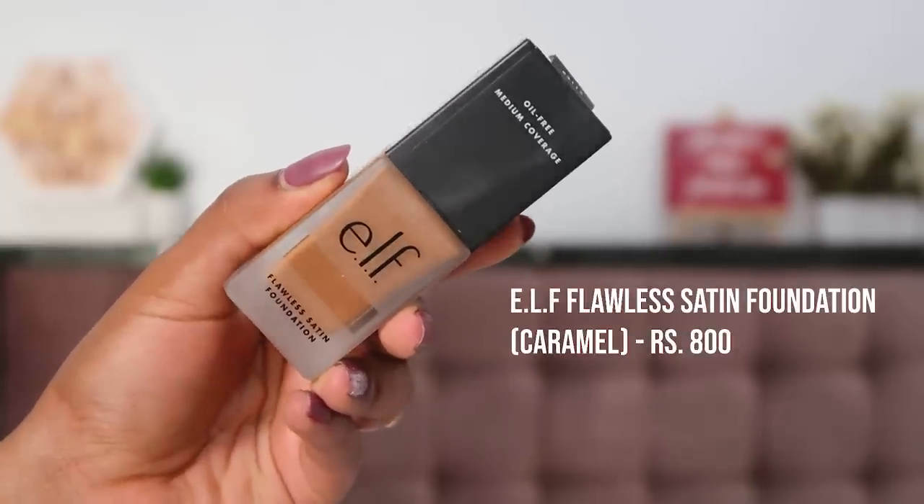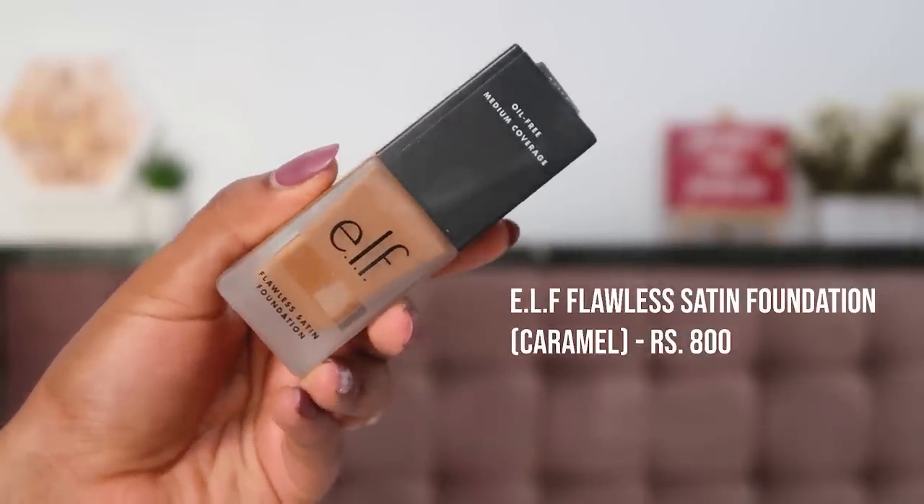I'm applying the ELF Flawless Satin Foundation in shade 450 Caramel. It has neutral undertones and a satin finish — directions say start with a small amount. It's a small bottle, about 20ml for ₹800, so if used daily it lasts roughly a month. Taking one pump, the shade matches my skin tone exactly — yay! At least I got the foundation right even though the concealer is such a mismatch.